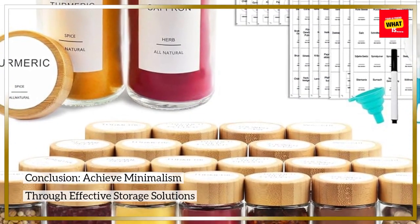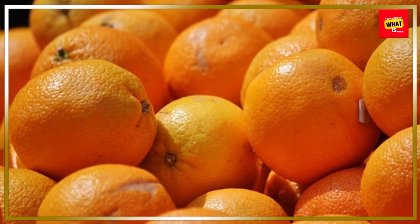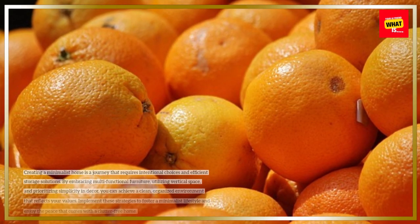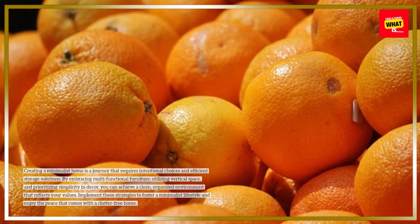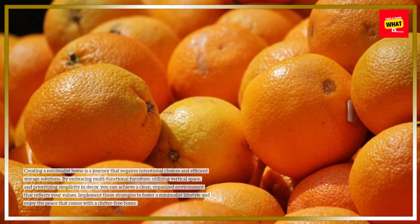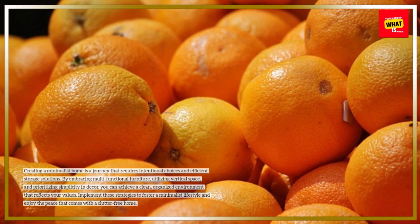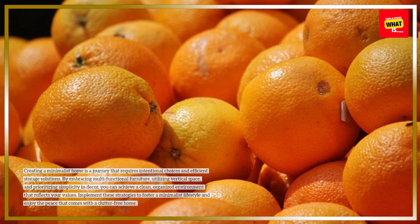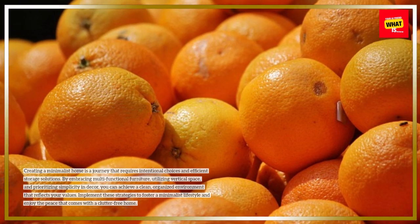Conclusion: Achieve minimalism through effective storage solutions. Creating a minimalist home is a journey that requires intentional choices and efficient storage solutions. By embracing multifunctional furniture, utilizing vertical space, and prioritizing simplicity in decor, you can achieve a clean, organized environment that reflects your values. Implement these strategies to foster a minimalist lifestyle and enjoy the peace that comes with a clutter-free home.